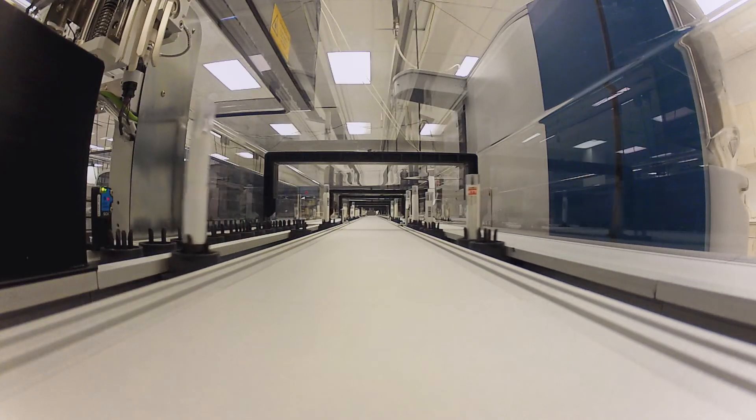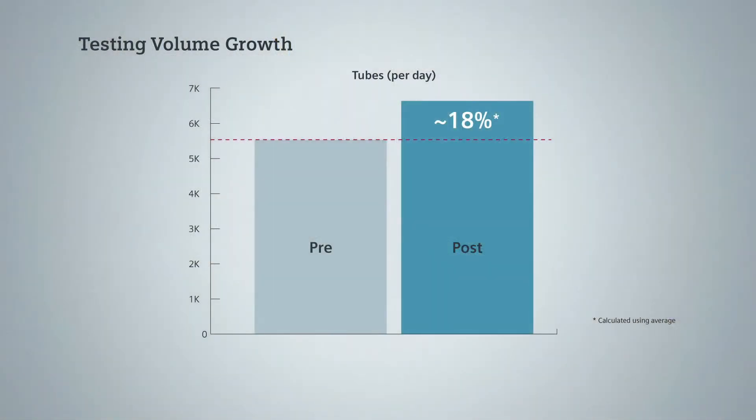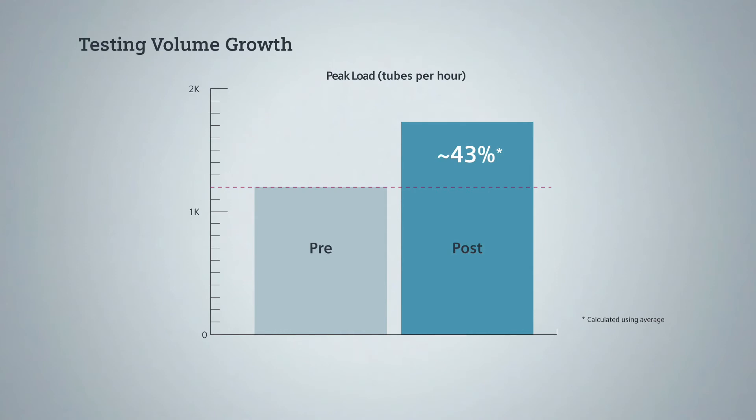The workload that we have in the main lab at Ninewells is quite large and quite variable. We process anything between six to seven thousand tubes per day. At maximum we're hitting about sixteen to seventeen hundred tubes per hour between two o'clock and three o'clock in the afternoon. That's a big workload to manage, so we necessarily need very lean systems for delivering that.